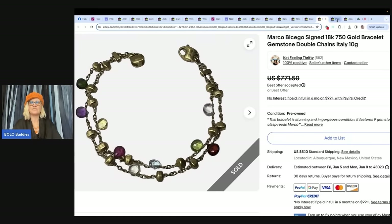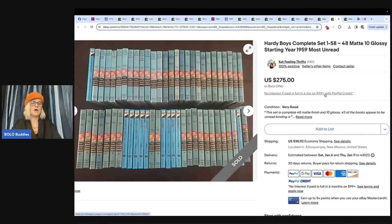Catfeel and Thrifty also sold these Hardy Boys — complete set, volumes 1 through 58, 48 matte and 10 glossy, starting year 1959, most unread. She picked these up at a local online auction for $10, wasn't sure until she got them that the whole entire set was there. Sold them in less than 48 hours for full asking price of $275. She based her price off of other sold listings — comps.